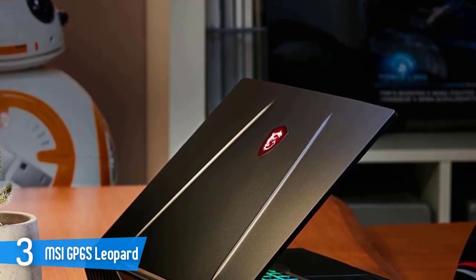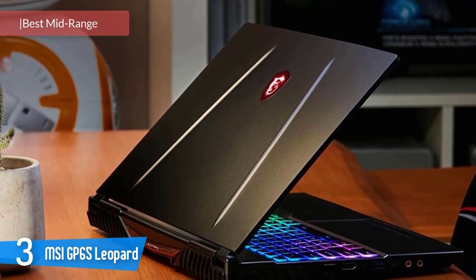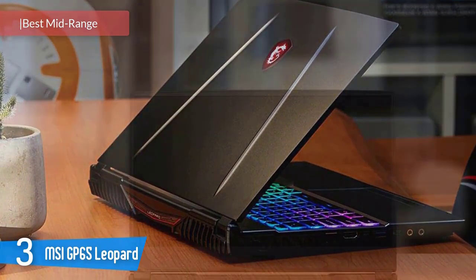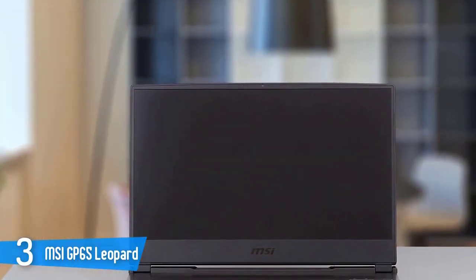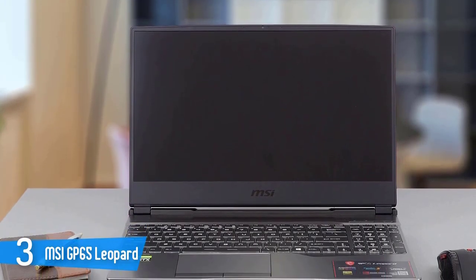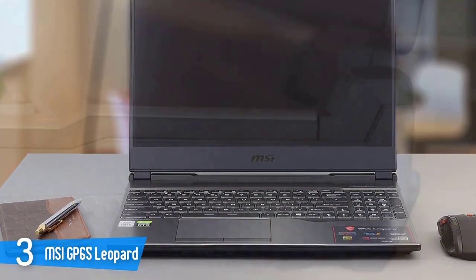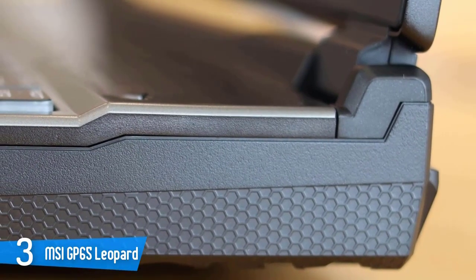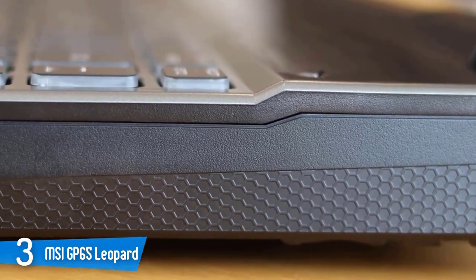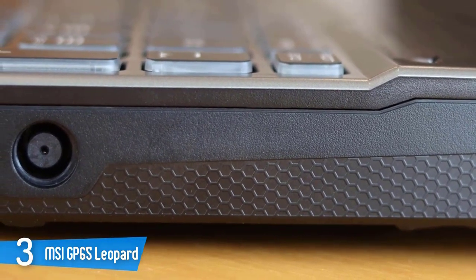MSI GP65 Leopard. When it comes to the quality of build, the main material of the chassis is plastic. While the base looks like it is made out of metal, it feels plasticky as well. Perhaps the only aluminium thing is the lid. The GP65 Leopard is a thick boy, standing at 27.5mm tall and weighing 2.3kg — pretty decent for a gaming machine. MSI is selling this device with two optional backlights: a single-color red one and perky RGB by SteelSeries, offering great customization.